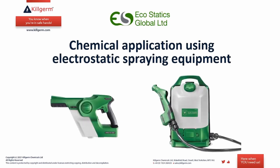For chemical application using electrostatic spray equipment, we supply two products: a handheld unit on the left with a capacity of one litre, and a larger knapsack sprayer on the right with a capacity of up to eight litres.